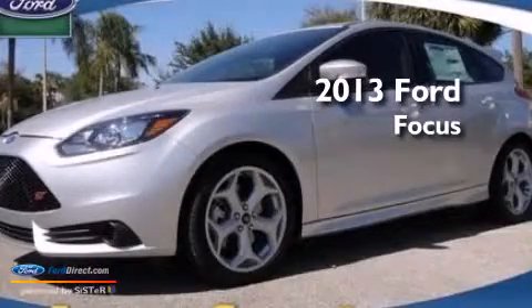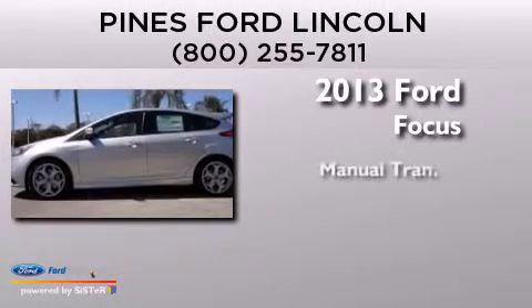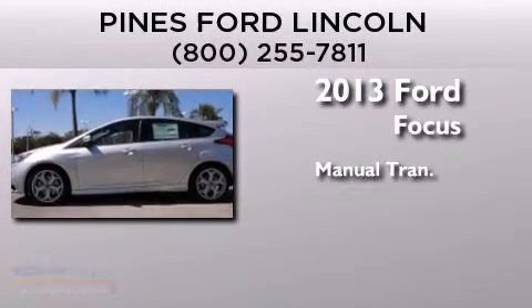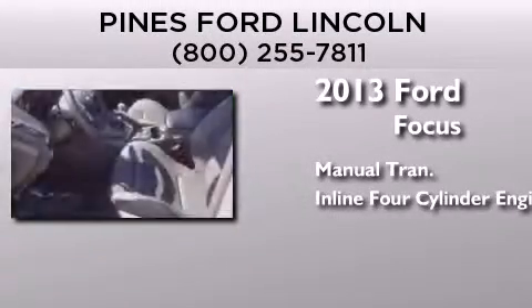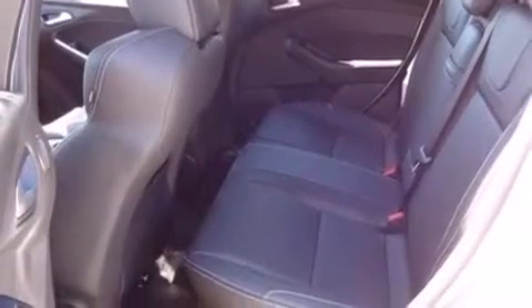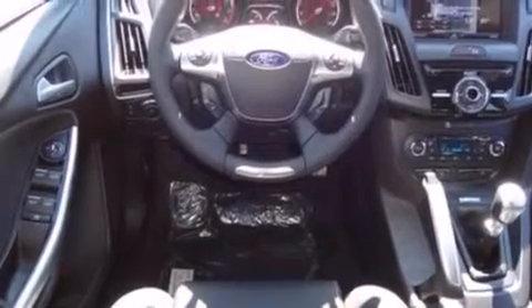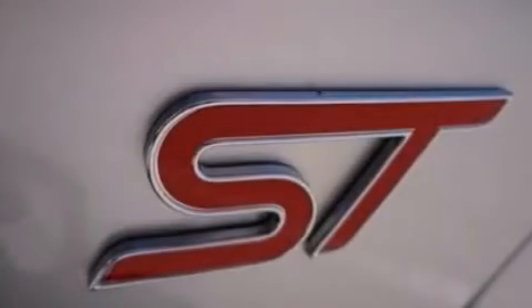This is a brand new 2013 Ford Focus. This car has a manual transmission and an inline four-cylinder engine. Its top features include a multi-link rear suspension, an intercooled turbocharger, a sports suspension, traction control and stability control systems, big 18-inch wheels, and a tire pressure monitoring system.